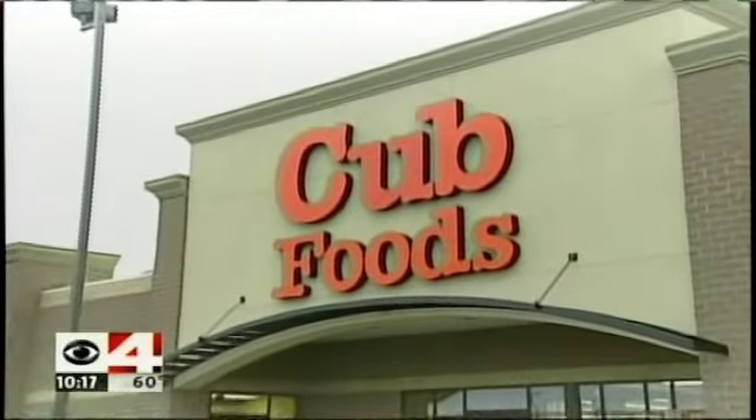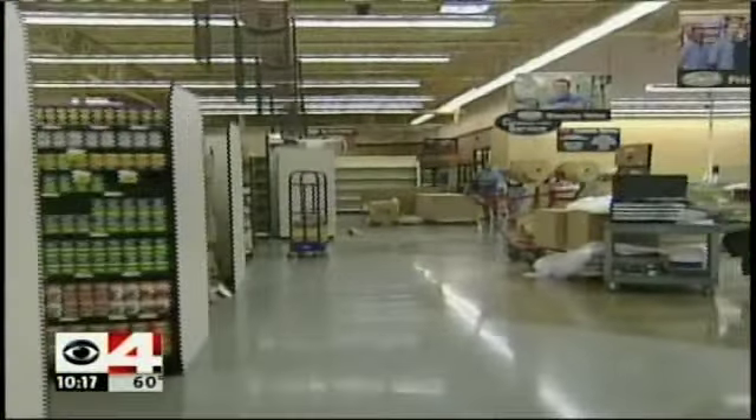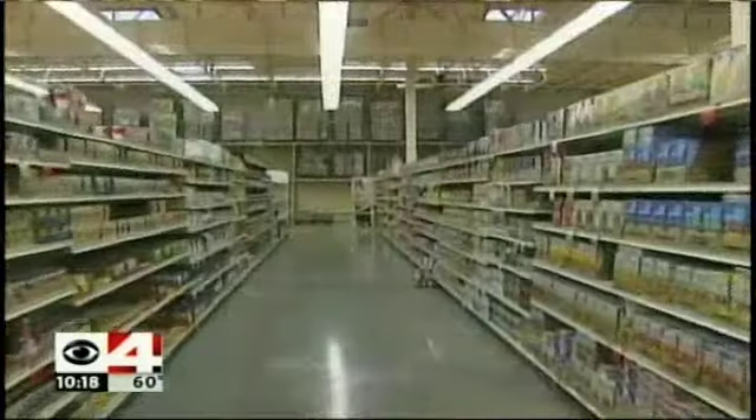Keeping operating costs down should help Cub keep food costs in check. We hope that this is another reason for the community to be excited that we're coming into their neighborhood. It's not likely you'll notice huge differences in this store compared to other Cub Foods, but that's sort of the point — to save the shopping experience you know, while saving energy and saving customers money.